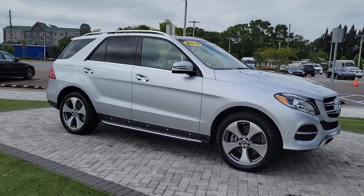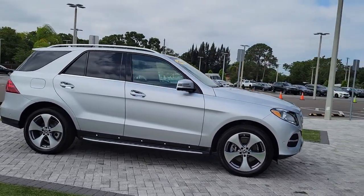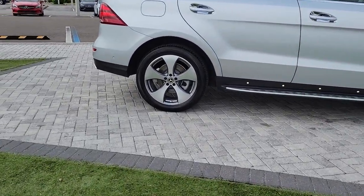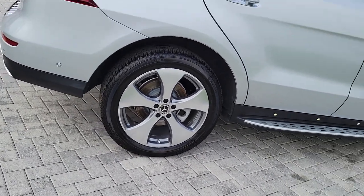Looking for your dream car? It could be the 2019 Mercedes-Benz GLE. With less than 25,000 miles on the odometer, this vehicle stands out from the rest.